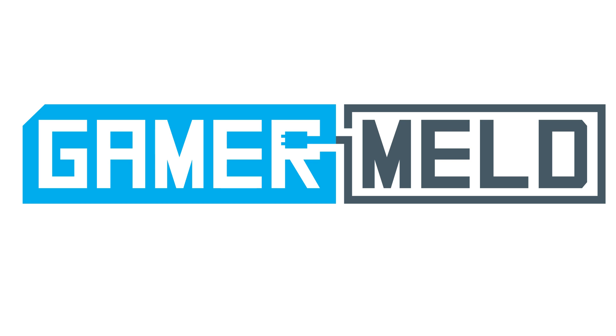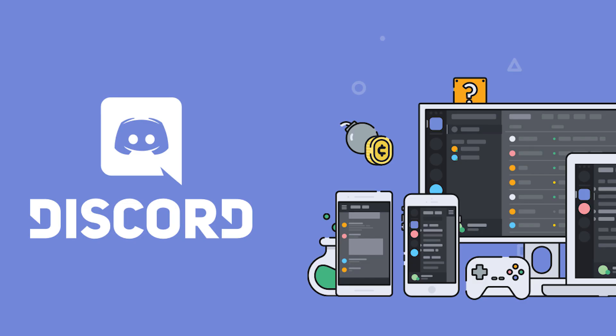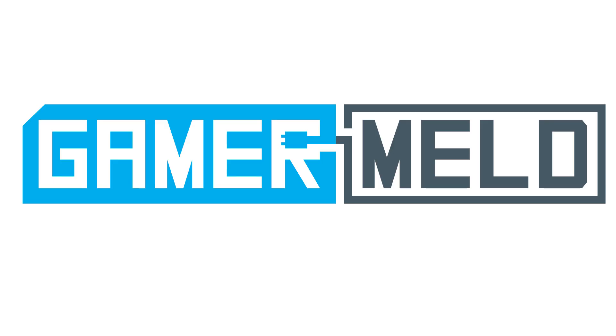Welcome back to GamerMeld, and welcome to the first episode of a new series called Hardware Highlights. I was actually helped out with the name by an awesome user on the GamerMeld Discord server, Bbear. Before it was called Hardware Roundup.